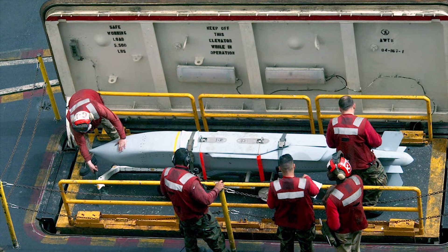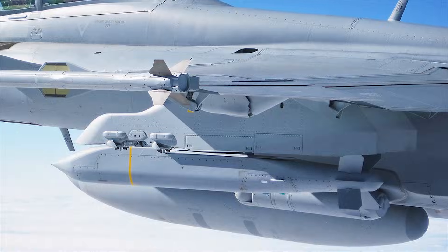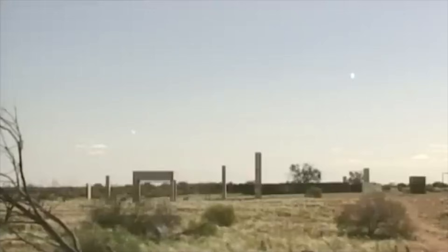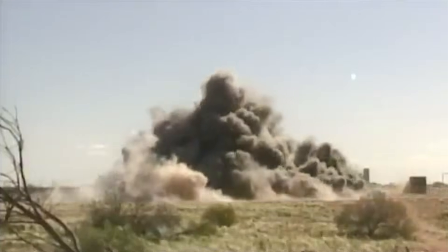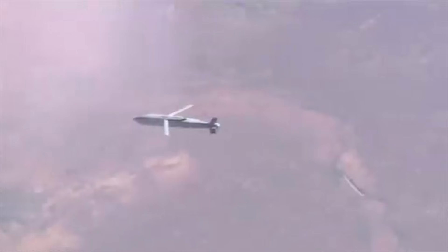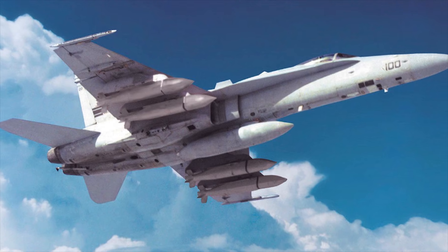The Bunker Buster variant of the JSAW is equipped with a hardened penetrator warhead designed to breach fortified structures, allowing the JSAW to penetrate the target before detonating. The JSAW has a range of several tens of miles, depending on the variant. Its versatility makes it suitable for engaging a wide range of targets, including enemy defenses, armored vehicles, ships, and bunkers.